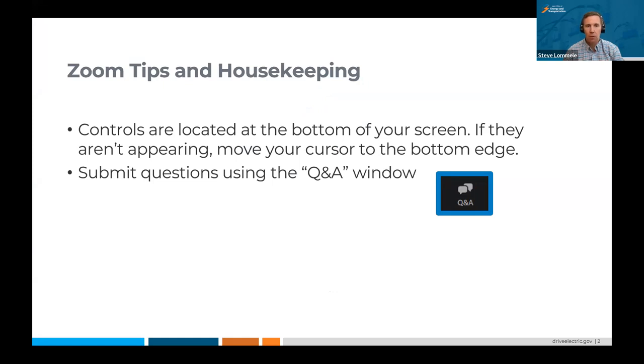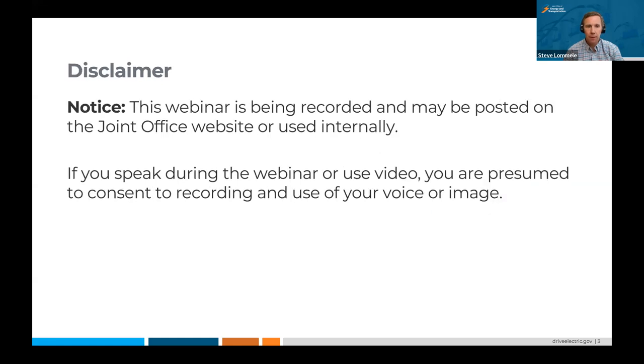If the controls aren't appearing, you can move your cursor to the bottom edge and you'll be able to submit questions using the Q&A window, and then we'll pose those to the panelists. If you don't get a question answered today, we ask that you submit those questions to us via DriveElectric.gov. We have a contact form and can send them to our technical response service to get an answer for you. Also, we are going to be recording the webinar, so if you do speak today, you consent to being recorded and use of your voice or image.